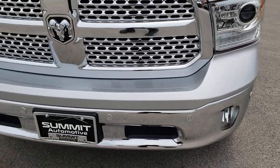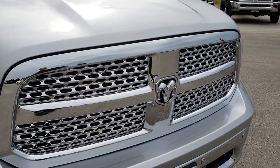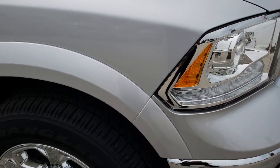We still want to do the video to make sure that you're getting the most accurate representation possible, so you can have the confidence to make that trip, buy that plane ticket, or just drive on down the road to see us and the vehicle.